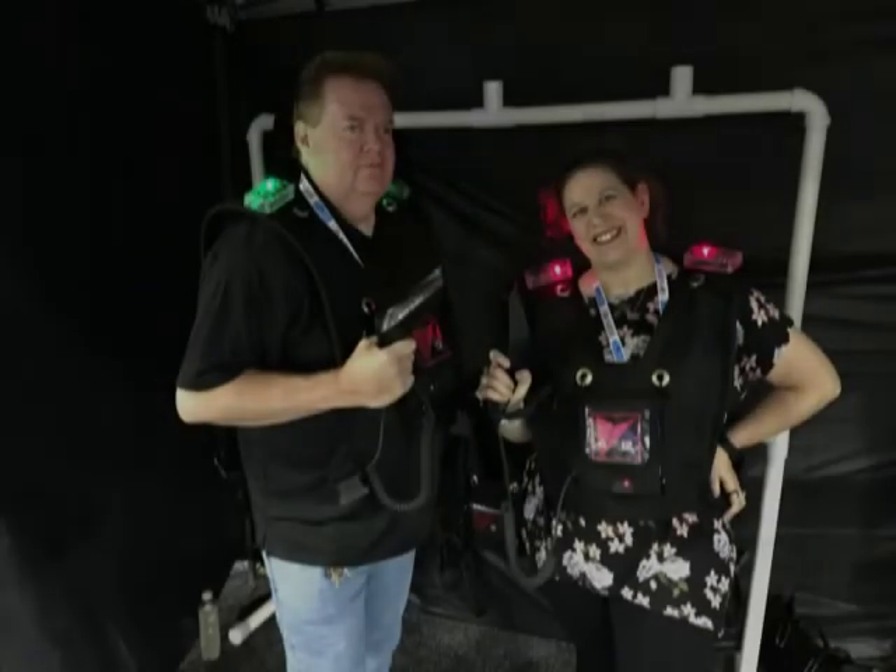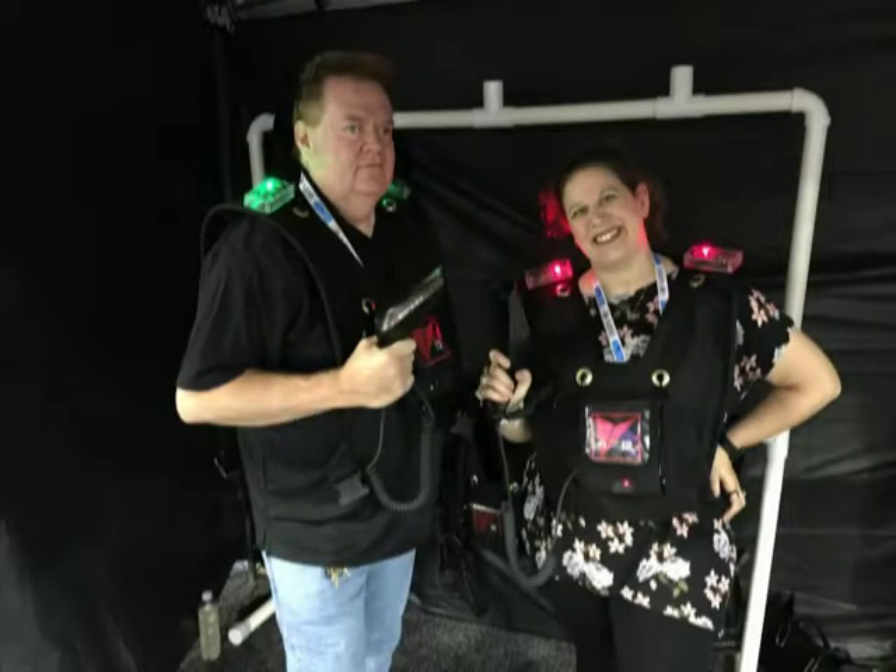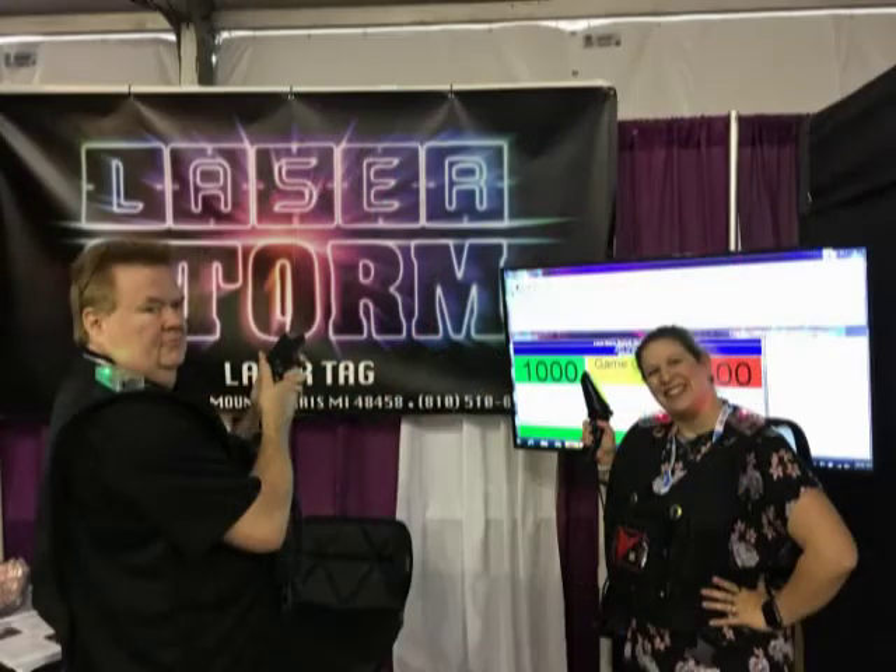My name is Gord Armstrong and I am one of the owners of Laser Storm. Laser Storm has some new vests and some new life being breathed into it.